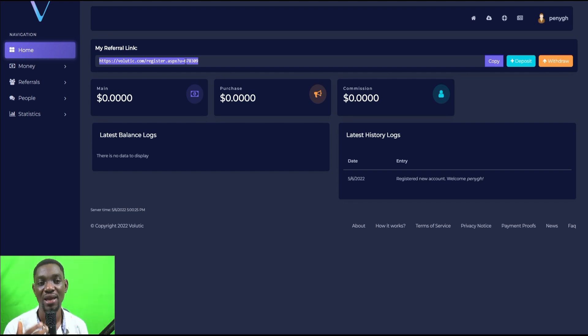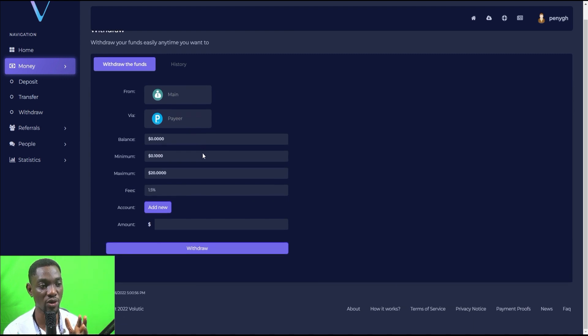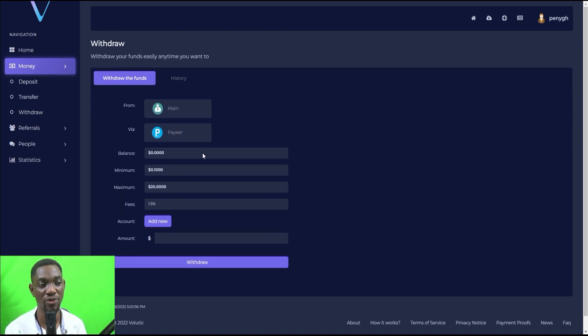For withdrawals, click on 'Withdrawal' to set up your payment option. They accept Pair — a currency exchange platform where you can receive funds and exchange them into cryptocurrency, or withdraw to your bank, debit card, or Visa card. Sign up with Pair, you'll be given a username, and you enter that username in your Volutec account — that is where you receive your money.